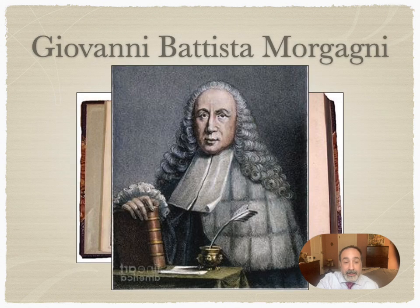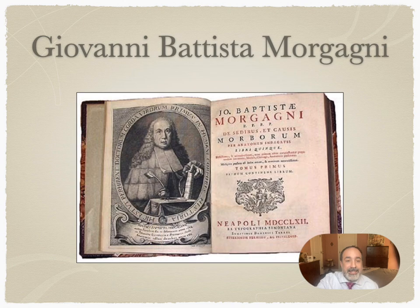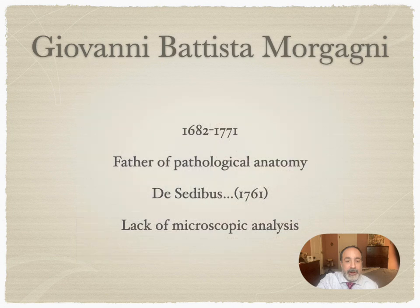For context, we are now at the time of Giovanni Morgagni, who I also spoke about in the last lecture. He wrote his seminal work on human anatomy, De Sedibus, in 1761, and is considered the father of pathologic anatomy — although it's important to note that even up until now, there was a distinct lack of microscopic analysis in our understanding of anatomy.